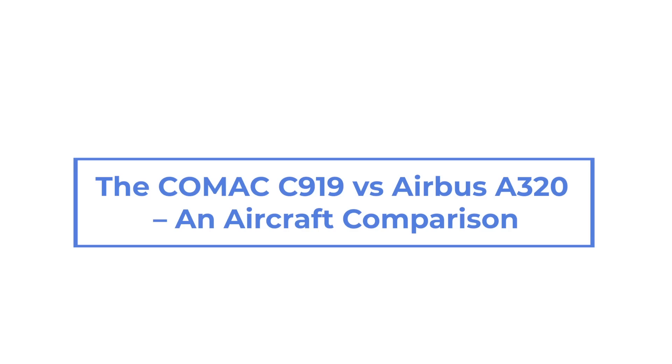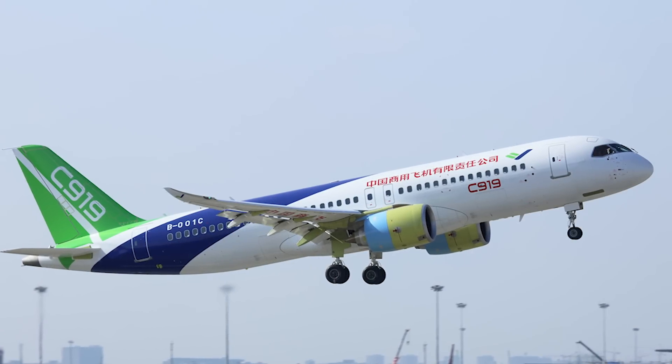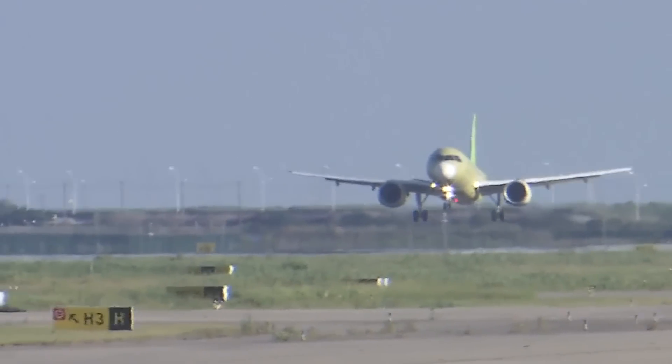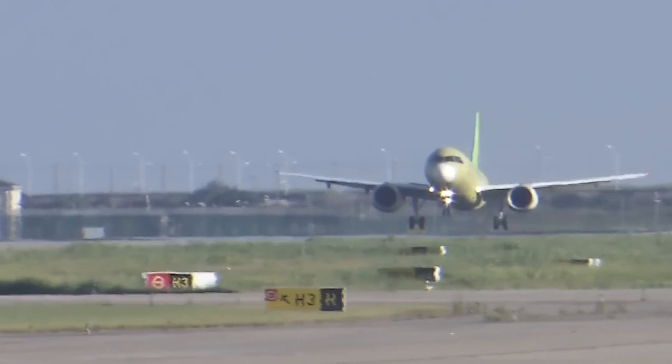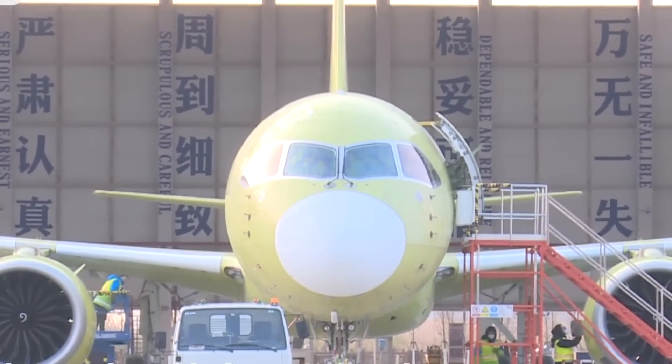The Comac C919 vs the Airbus A320. The Comac C919 is China's answer to the Airbus A320, but how does it compare to its European counterpart? Just a few days ago, Comac, or Commercial Aircraft Corporation of China, tested its sixth and final prototype of the C919.